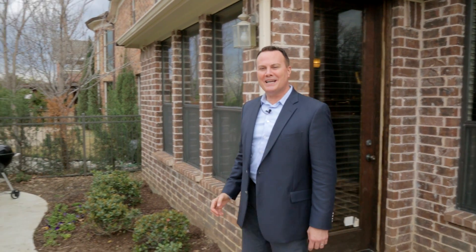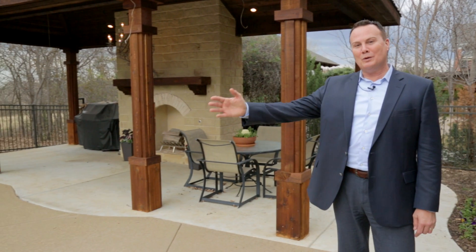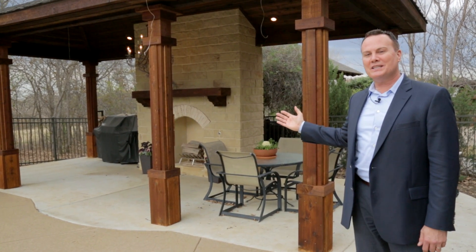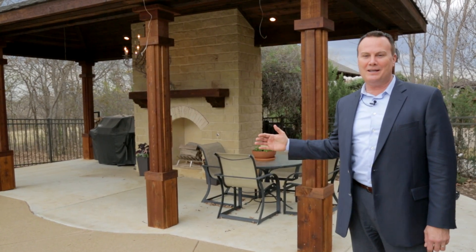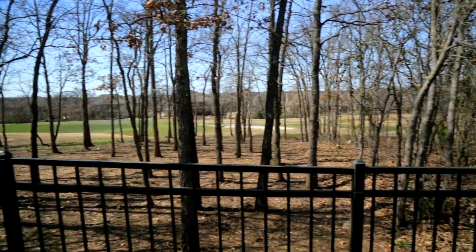If you enjoy entertaining outdoors, you're especially going to like this area — the pool, the covered cabana with its own fireplace, and especially because this sits on the sixth green at the Lantana Golf Course, you pretty much have an unobstructed view to the back of the home.